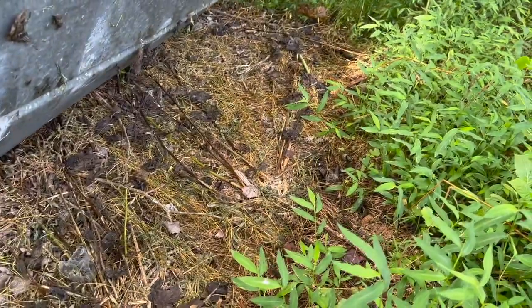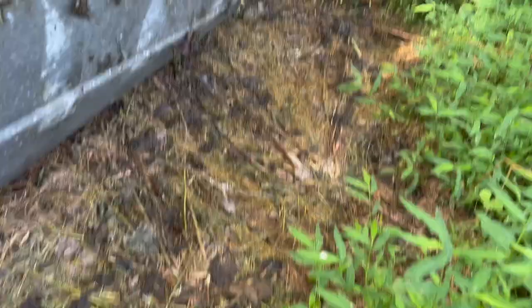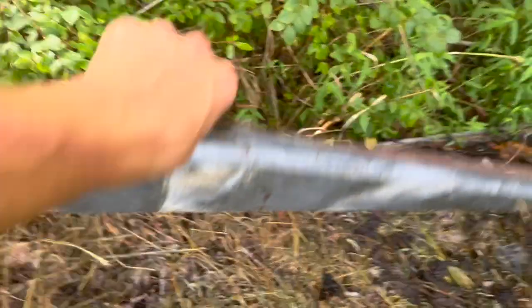Let's see about this next piece, see if it has anything. Doesn't look like it. Well guys, that is going to be it for today but I will catch you guys in a couple days to keep looking for snakes.